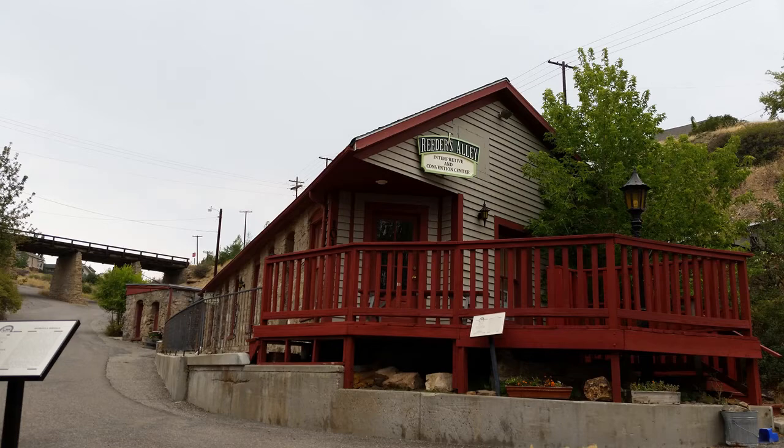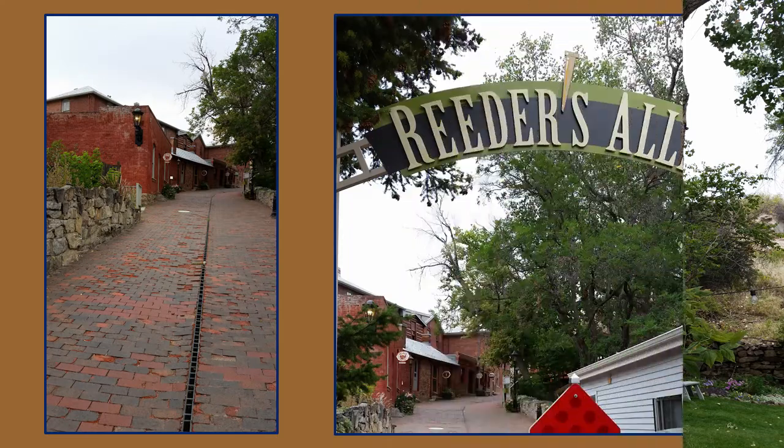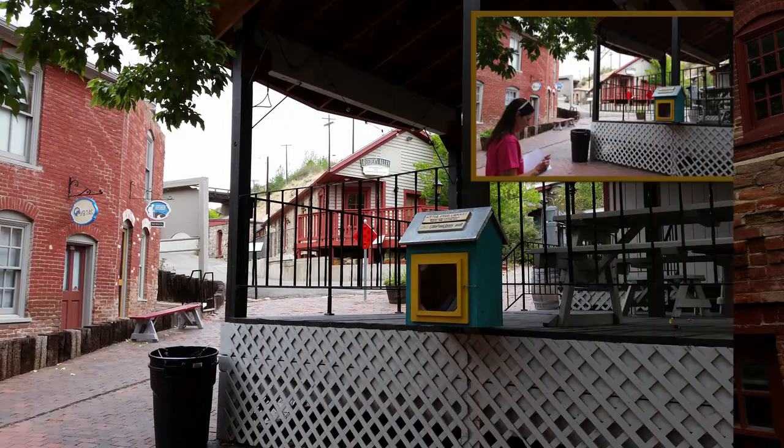I write about Last Chance Gulch, Helena, in my Off and On the Beaten Path, Unclassic Road Trip, Central Edition, which includes Montana as a Rocky Mountain state. Here are some pictures of Reader's Alley — where the spirit of Montana's heritage lives. As we walked up Reader's Alley, the historic section of Helena that tells the tale of mining in this region, we found another Little Free Library and, of course, placed a book.